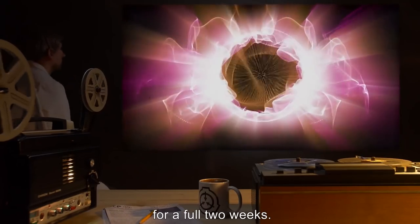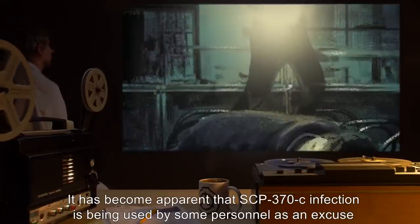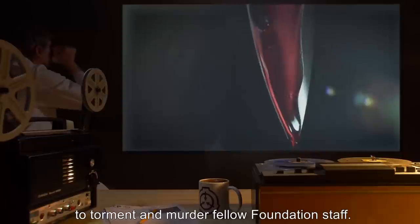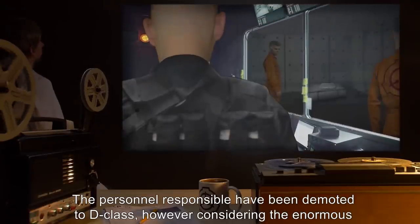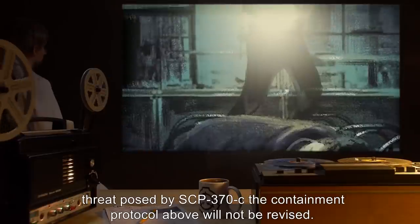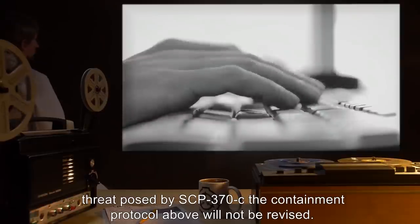It has become apparent that SCP-370-C infection is being used by some personnel as an excuse to torment and murder fellow Foundation staff. The personnel responsible have been demoted to D-Class. However, considering the enormous threat posed by SCP-370-C, the containment protocol above will not be revised.